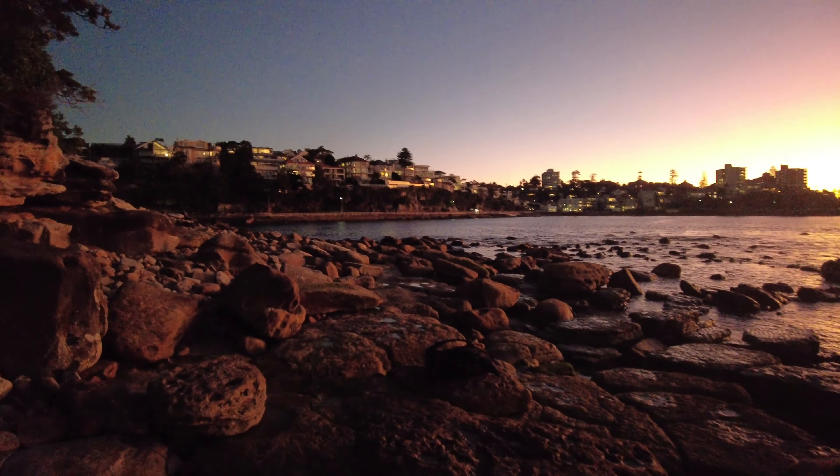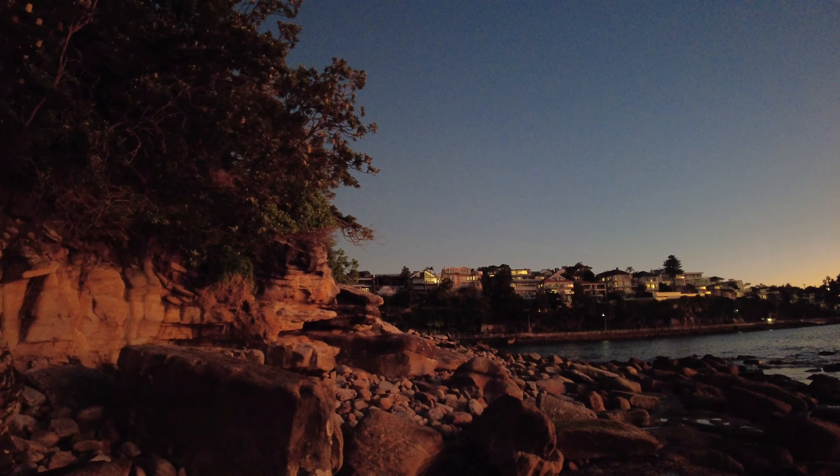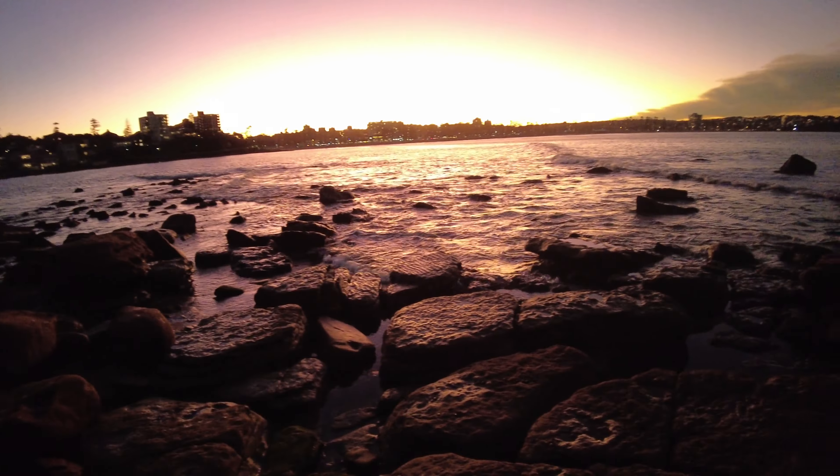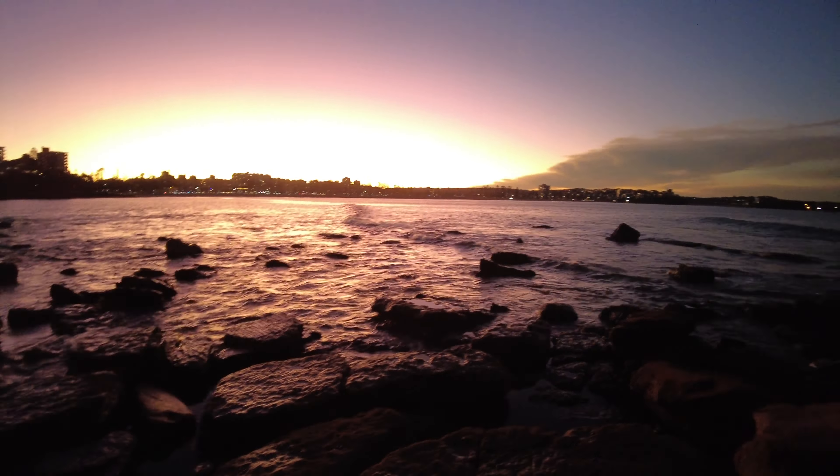I reckon we head up — there's a little path that goes up here. Get some of this sunset framed by trees and things, just get a bit of framing.